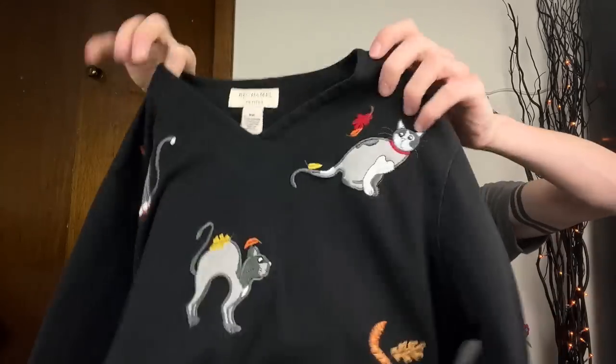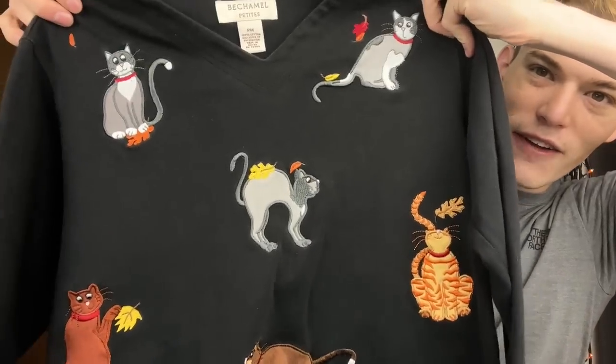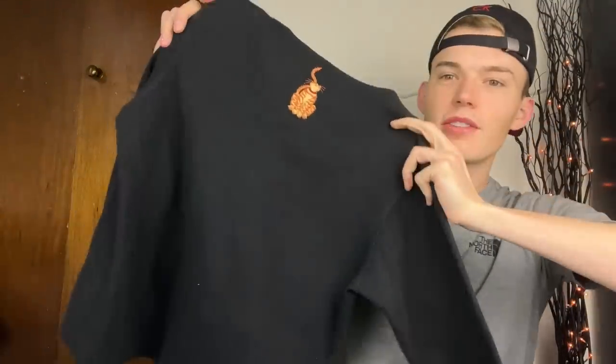Let's move on to clothing - I got a lot, so buckle in. First up is a vintage piece by one of my favorite vintage brands to sell, Bechamel. They make all kinds of tacky graphic Bob Mackie-type vintage pieces. This is a petite medium but it looks like a regular medium. It's a cat sweatshirt and not only that - they have fall leaves all over them, orange yellow and red. This is very Bechamel, so adorable. I have found Bechamel three times and it always does really well - definitely pick it up if you see it, especially at the bins.